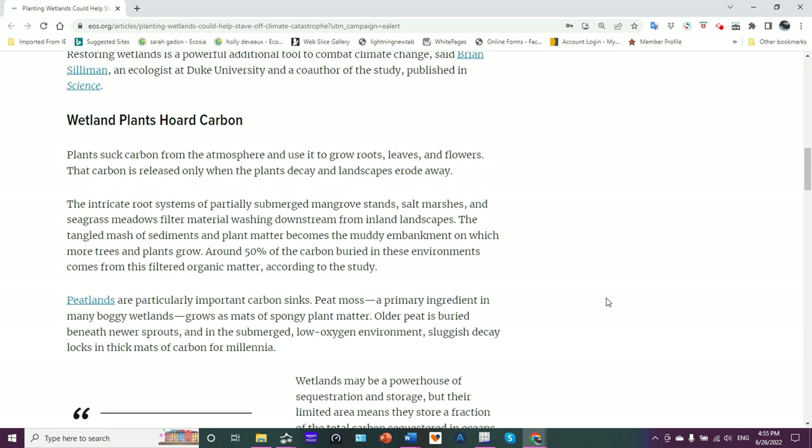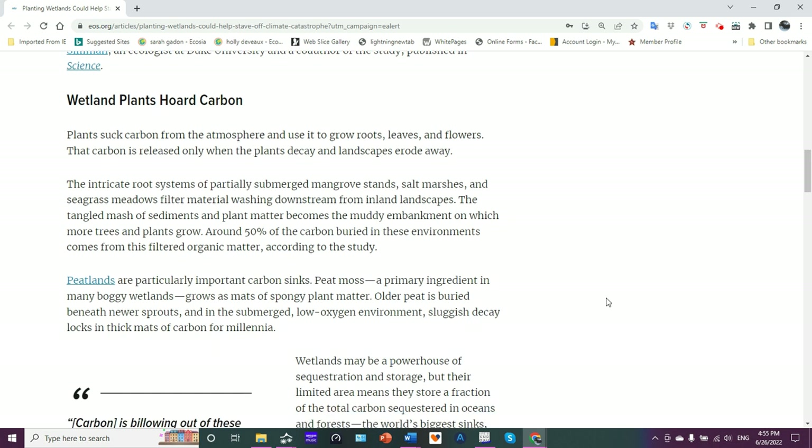Wetland plants hoard carbon. Plants suck carbon from the atmosphere and use it to grow roots, leaves, flowers, and so forth. That carbon is released only when the plants decay and landscapes erode away, or when they get grazed upon by animals and end up in fecal matter where it gets broken down.